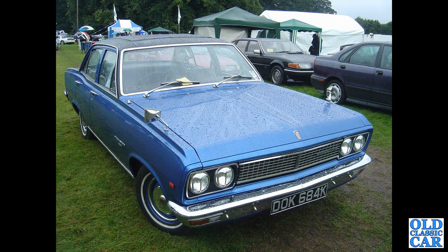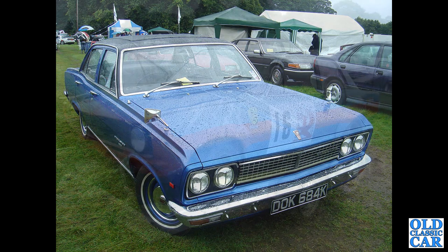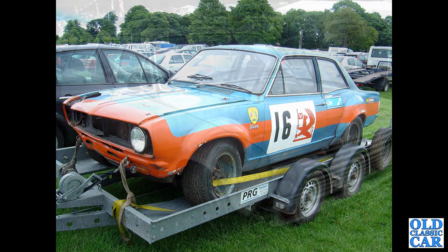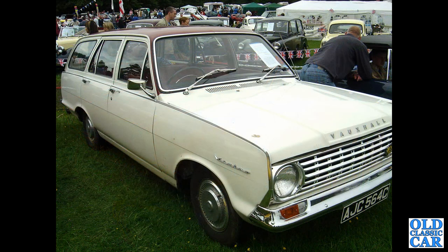A Vauxhall Viscount here, 1972 — this was at a very wet Tatton Park classic car show about 15–16 years ago. Also at Tatton Park was this Vauxhall Viva HB rally or circuit racing car. If anyone knows the history of this car, please pop a note into the comments section below.